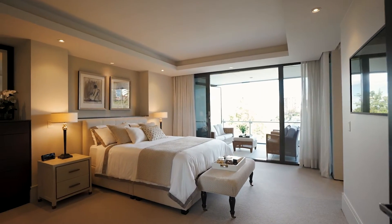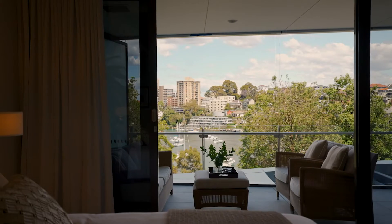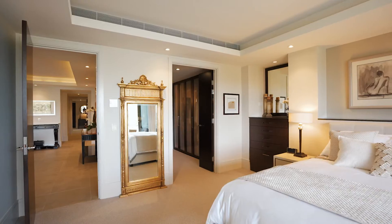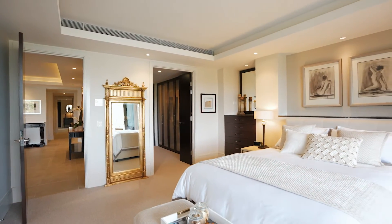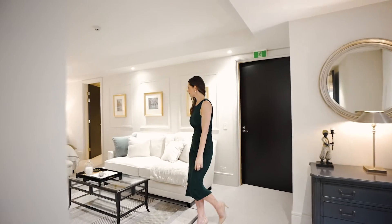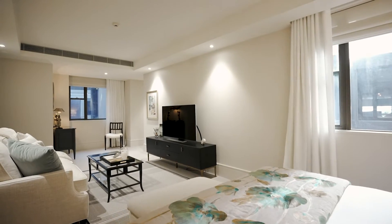Stepping into the master is like the ultimate seven-star hotel suite — the balcony, the extensive robes, the opulent ensuite — it is all just superb. In fact, all three bedrooms have their own exquisite marble ensuite.